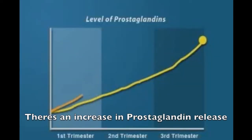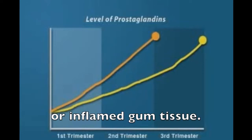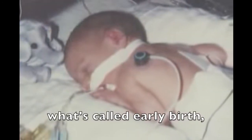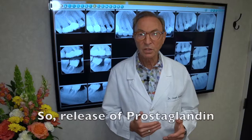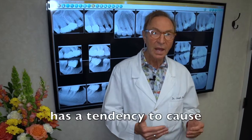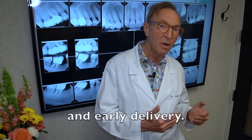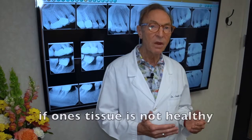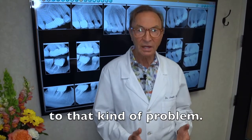There's an increase in prostaglandin release if you have gum disease or inflamed gum tissue. Now that very often causes what's called early birth, or preterm birth, or low birth weight children. So release of prostaglandin has a tendency to cause low birth weight children and early delivery. This occurs during pregnancy, and more of it is released if one's tissue is not healthy, if one has gum disease. During pregnancy, you're much more susceptible to that kind of problem.